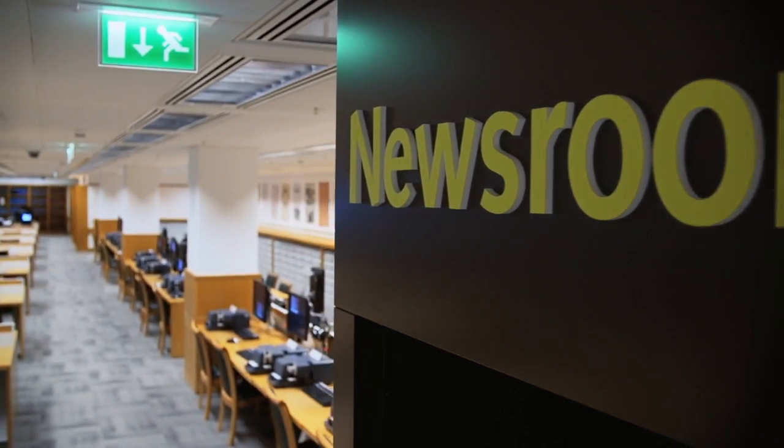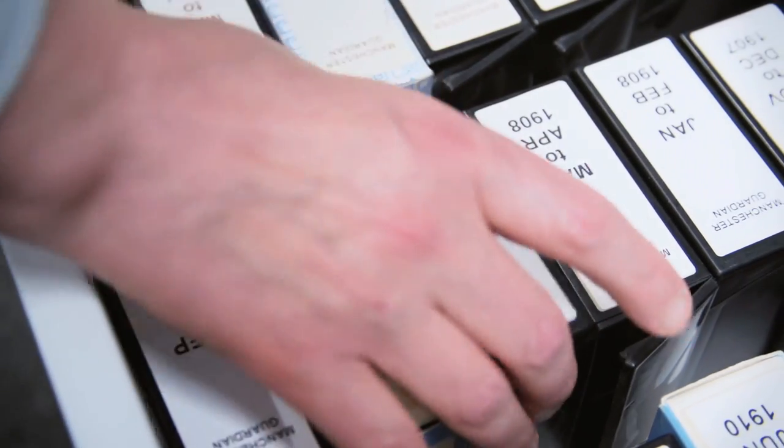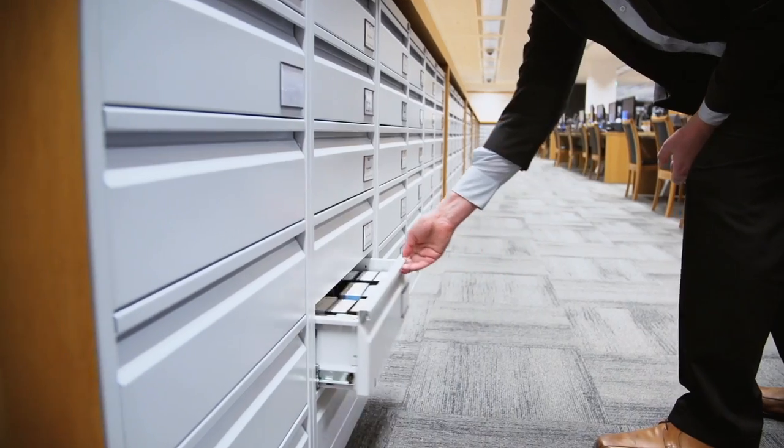Everything here in the newsroom is designed for easy access. For example, the 15 most popular newspaper titles we have them all on open access, which means you just go to the shelves, pick out the microfilm reel and start straight away.